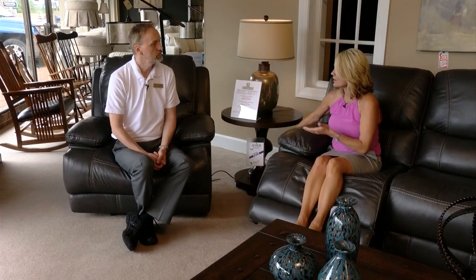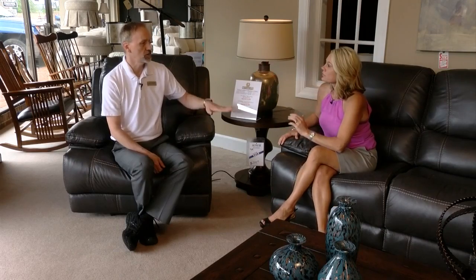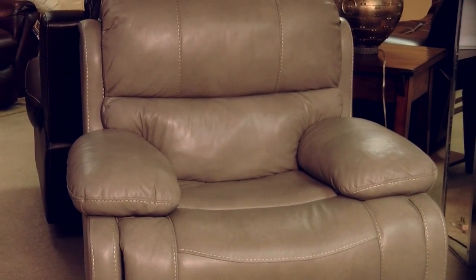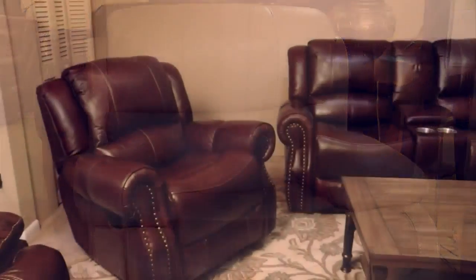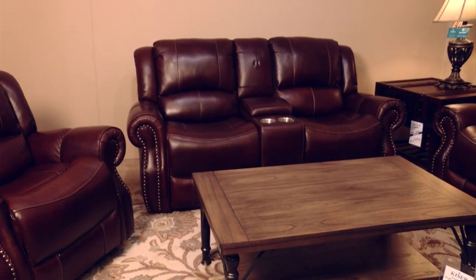It comes in both ways and in a lot of colors as well. This particular one comes in gray and brown. We have two other choices on the floor: one is in a putty color — a much lighter grayish-beige that's so popular now — and then we have a dark brown group that's a little more traditional. This one's a little more contemporary. The other one has nail heads around the arms. It's nice to see more options when it comes to color.